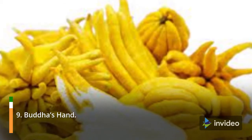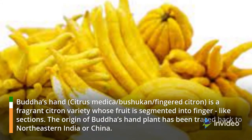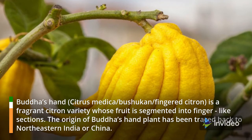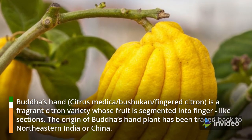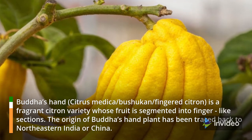9. Buddha's Hand. Buddha's Hand, also known as Citrus medica var. sarcodactylis or Fingered Citron, is a fragrant citron variety whose fruit is segmented into finger-like sections. The origin of the Buddha's Hand plant has been traced back to northeastern India or China.